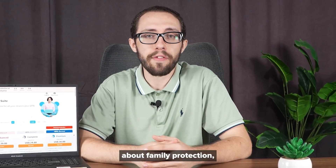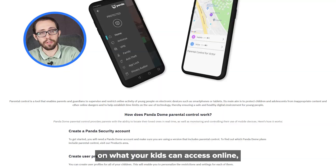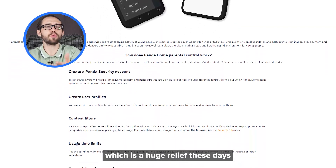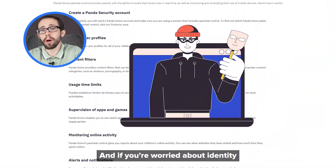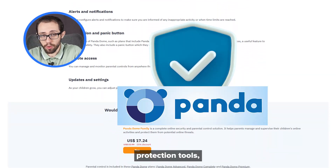Plus, if you're thinking about family protection, it's got built-in parental controls. You can set boundaries on what your kids can access online, which is a huge relief these days. And if you're worried about identity theft, Panda Antivirus has your back there too, with built-in identity protection tools.